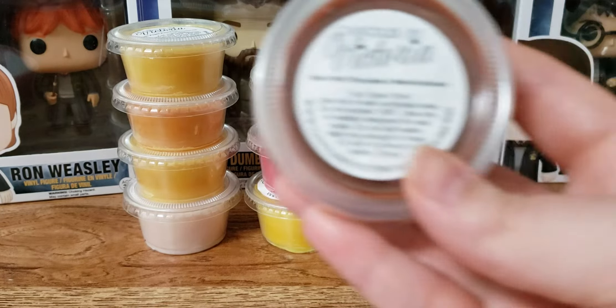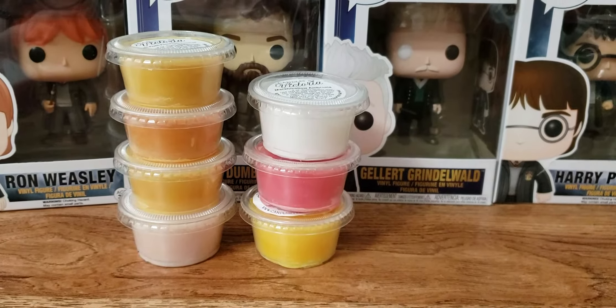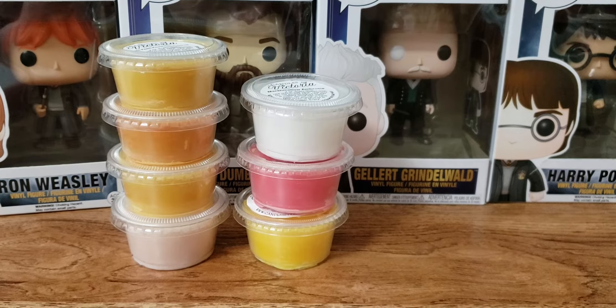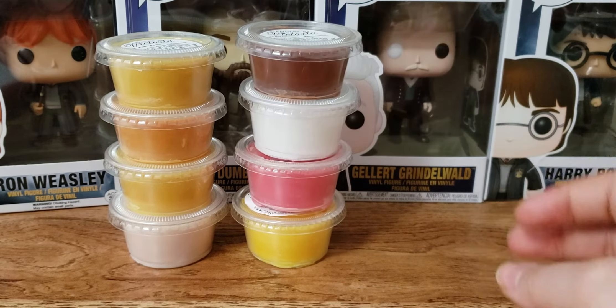Next up, we have Ray's Hot Chocolate and Marshmallows. This one smells a little chocolate-y, but it's got like a weird undertone to it.